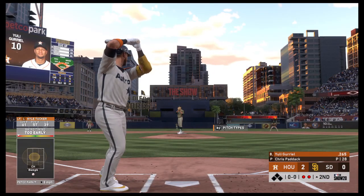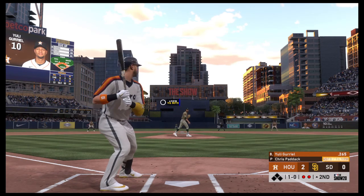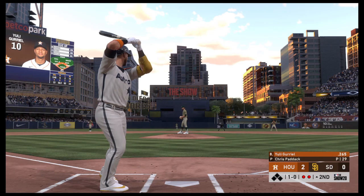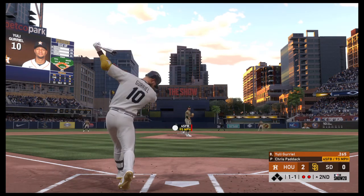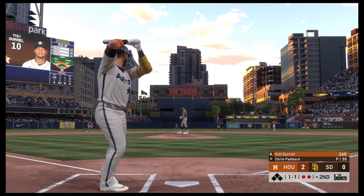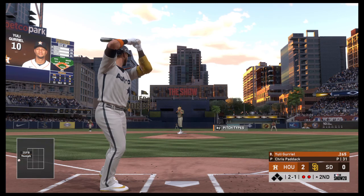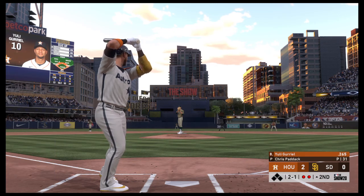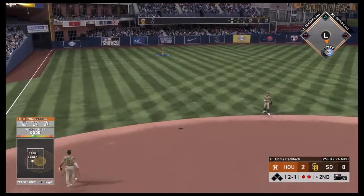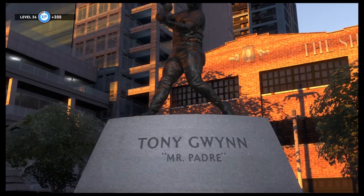Now the Cuban import, Yuli Gurriel, he'll work on keeping this top of the second alive. Up and in for ball one. A ball and a strike. The count to the Astros' first baseman — now the one and one pitch. Two balls, one strike. Skied in the air to straightaway left — Duvall is there and he'll make the catch to retire the side.